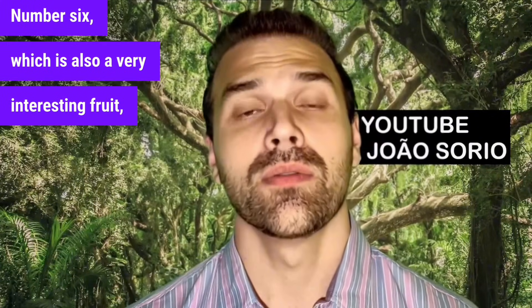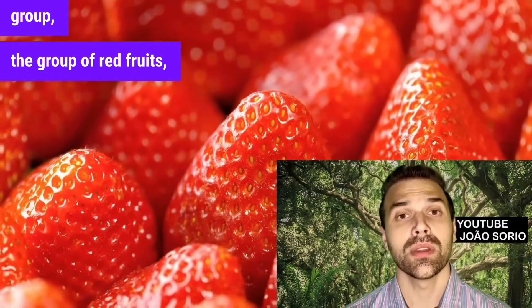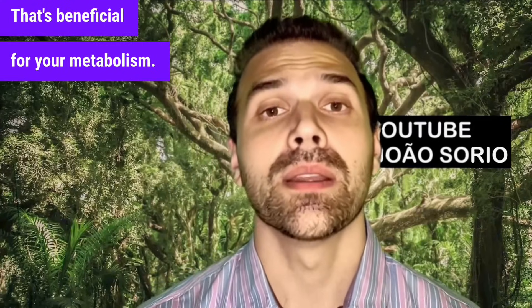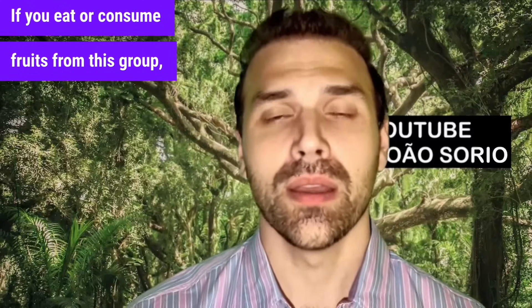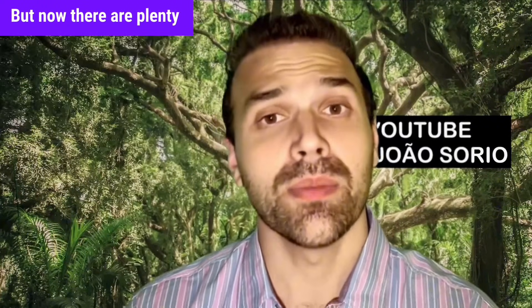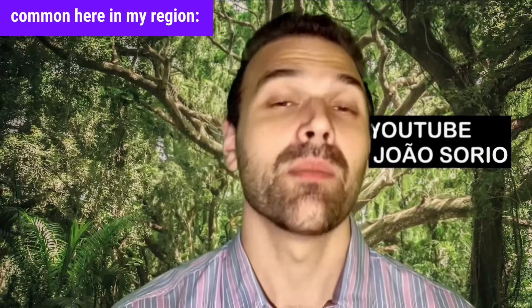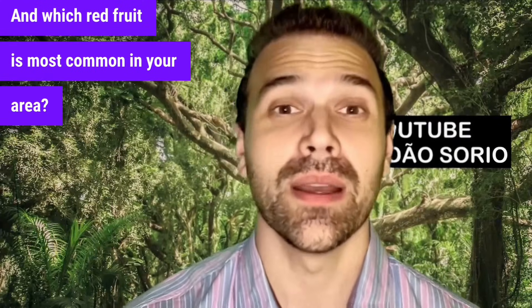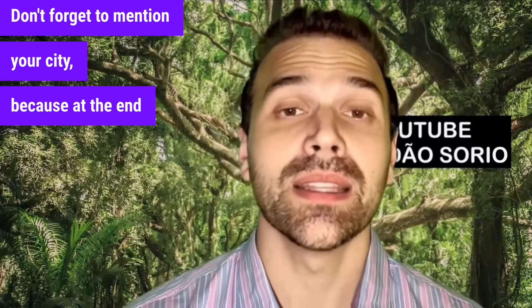Number six is strawberry — but I'm including the whole group of red fruits here, which is really interesting, with lots of antioxidants and many substances that fight free radicals. That's beneficial for your metabolism. So strawberries, cherries, blackberries, blueberries, raspberries — if you eat fruits from this group, you're doing something good for your health. Which red fruit is most common in your area? Let me know in the comments, and at the end of the video, I'll send a shout out.